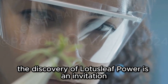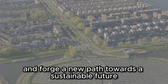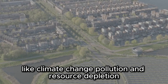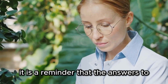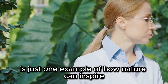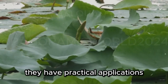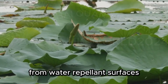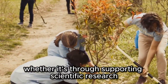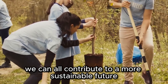The discovery of lotus leaf power is an invitation to rethink how we approach the challenges of our time. It is a call to action to embrace nature's solutions and forge a new path towards a sustainable future. By looking to the natural world, we can find innovative ways to address issues like climate change, pollution, and resource depletion. It is a reminder that the answers to our most pressing problems often lie right in front of us, hidden in plain sight within the natural world. Each of us has a role to play — whether through supporting scientific research, participating in community initiatives, or making more eco-friendly choices in our daily lives.